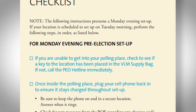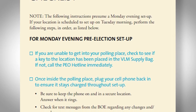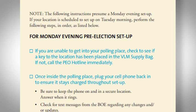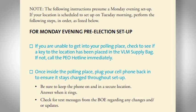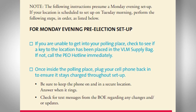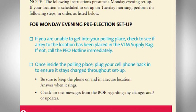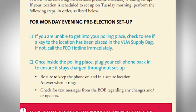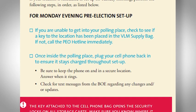Arrive at your polling location no later than 5:30 a.m. If you are unable to get into your polling location, check to see if there is a key inside your election supply bag to provide access. If not, please call the PEO hotline immediately.